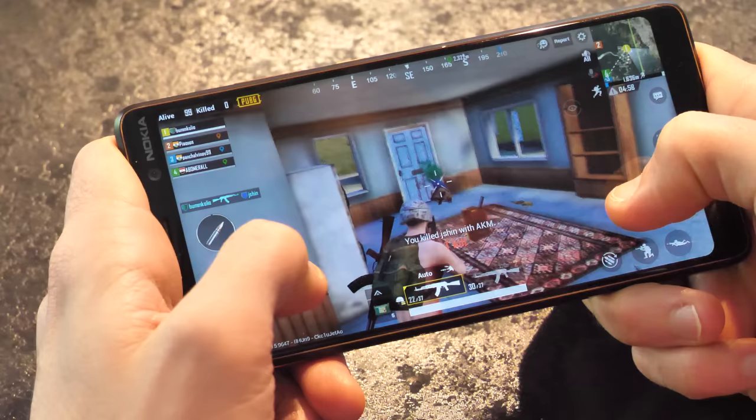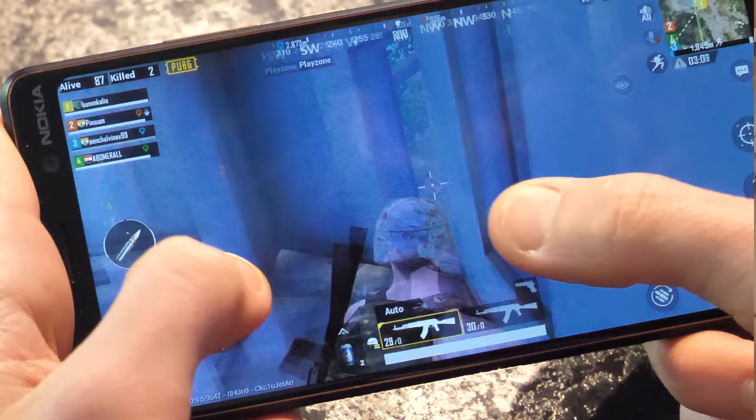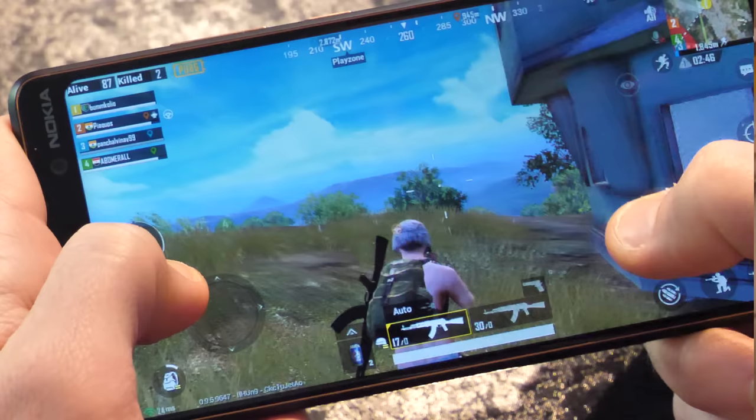If you can stretch to over 300 quid, the Nokia 7 Plus is still a solid purchase. Again, you get a stock Android experience, but this time the Snapdragon 660 is onboard for better performance. You can play PUBG on medium detail settings with a solid frame rate, no worries. That 6-inch Full HD Plus screen is stunning at this price point — definitely a great way to enjoy all that blood spatter. And battery life is bloody brilliant too, thanks to the vanilla Android system and that 3,800mAh cell.